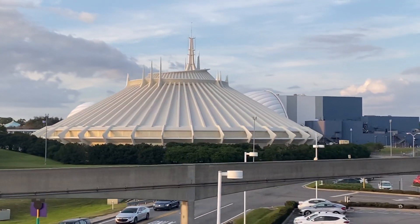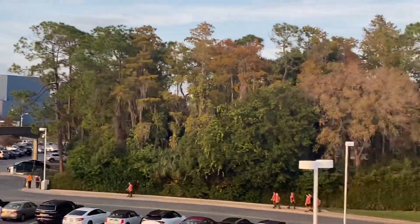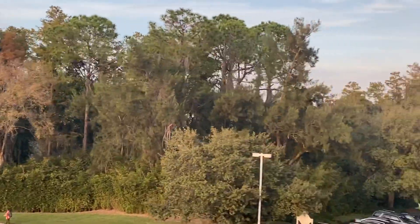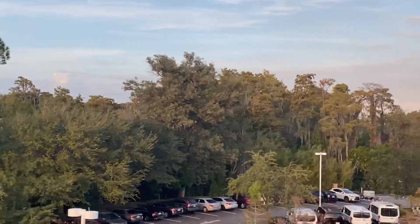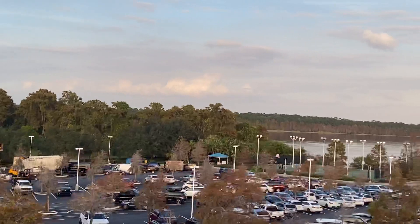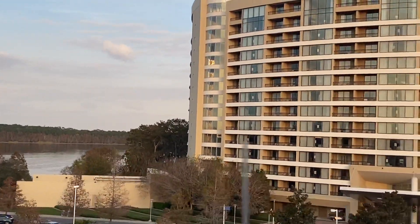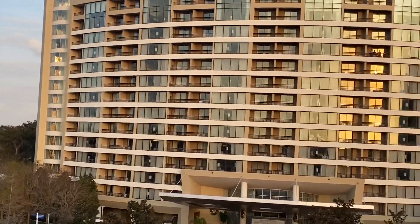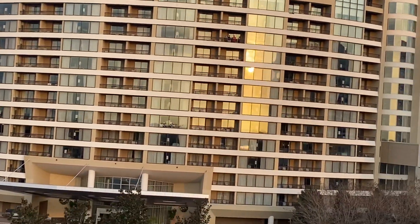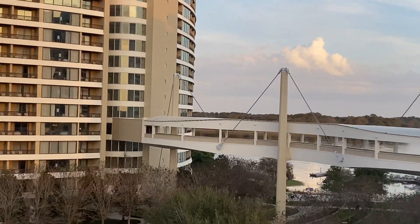Now we're making our way into the Contemporary. Here's the Bay Lake Tower — it's a DVC resort with full kitchen and bath, and it's a really nice place. We're at the bridge between the Contemporary and Bay Lake.